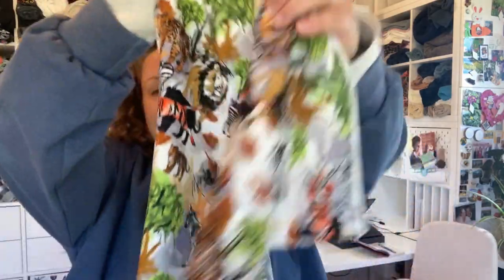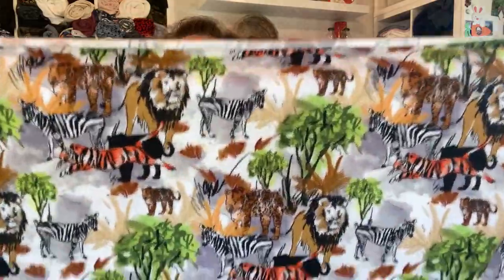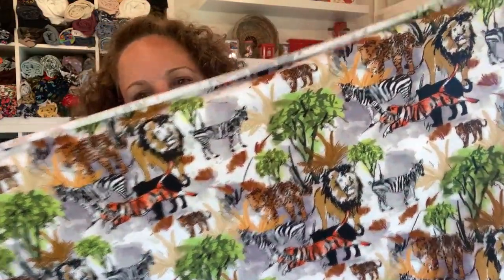Now this next one is a favorite — I absolutely love this fabric. It is an animal jersey and I just love the animals and how they're drawn. I got a meter of this for my son's t-shirt — just a cotton jersey — but I absolutely love the way it looks and kind of wish I got more.